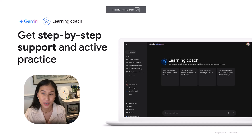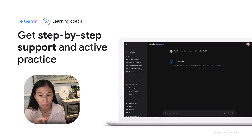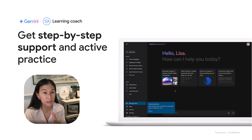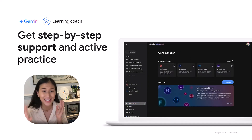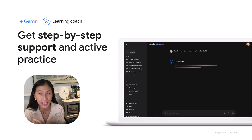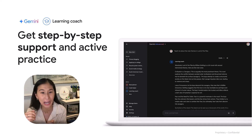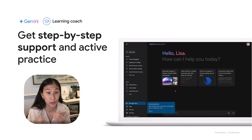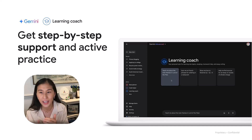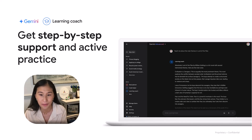Another amazing way to use Gemini is the Learning Coach gem. It's a pre-made gem from Google that provides step-by-step study guidance, helpful active practice opportunities, and allows you to build personalized learning experiences for students rather than just giving them the answer. Those five learning science principles — inspiring active learning, managing cognitive load, deepening metacognition, stimulating curiosity, and adapting to each learner — are all built right into that Learning Coach gem.